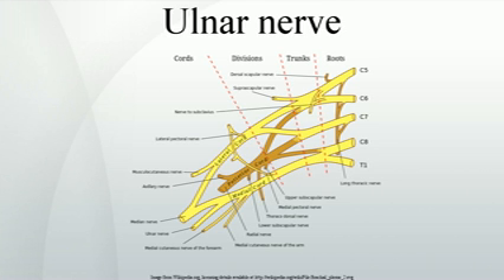Structure. The ulnar nerve originates from the C8–T1 nerve roots, and occasionally carries C7 fibers, which form part of the medial cord of the brachial plexus, and descends on the posterior medial aspect of the humerus.